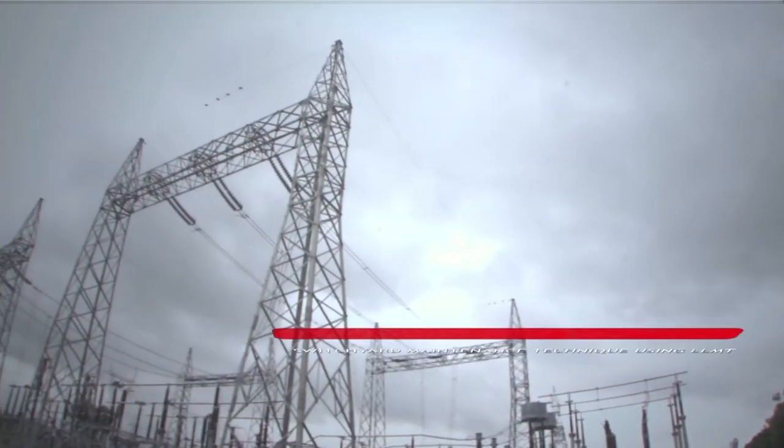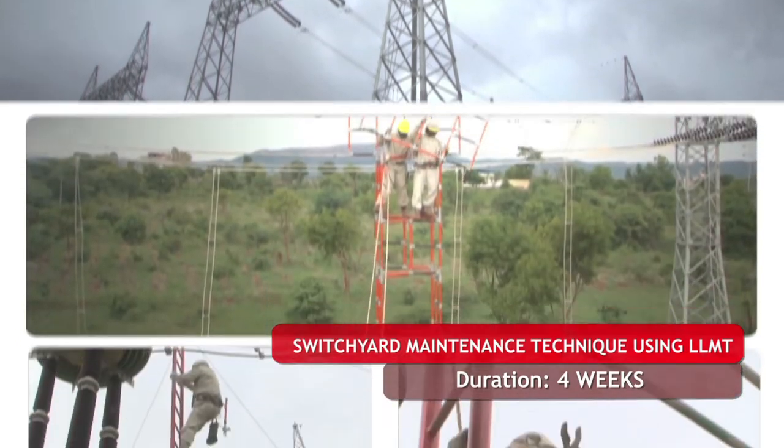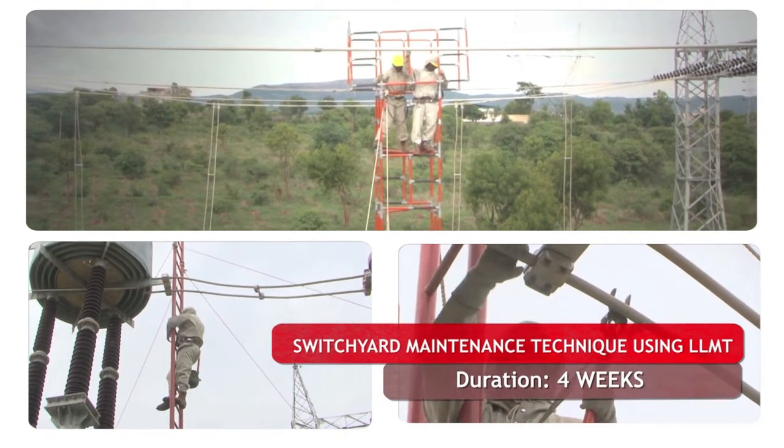The switch yard maintenance using LLMT up to 400 kV is for a duration of four weeks, meant for personnel working in switch yards.